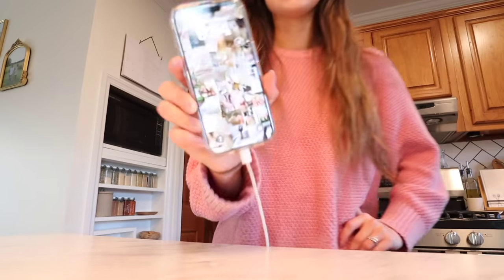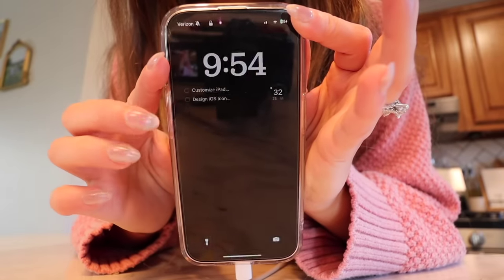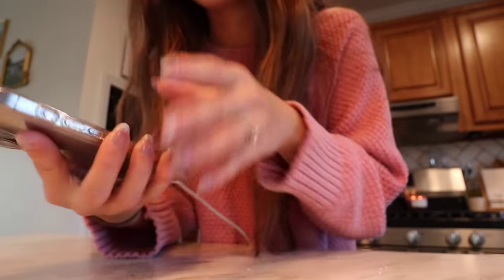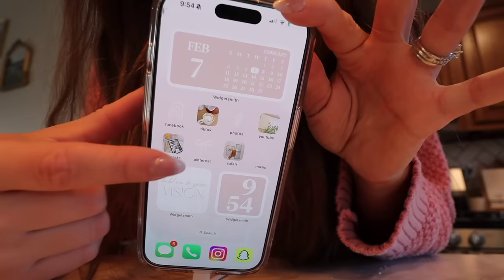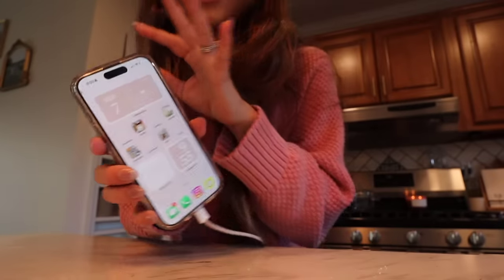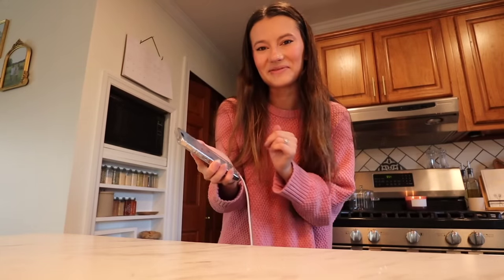I just have a clear phone case — nothing special. I need to find a cute one, maybe we can do that today. My lock screen is this cute little collage, kind of my vision board for the year. My home screen has custom app icons and widgets that I'm actually selling — I'll link it below if you want to shop that look.